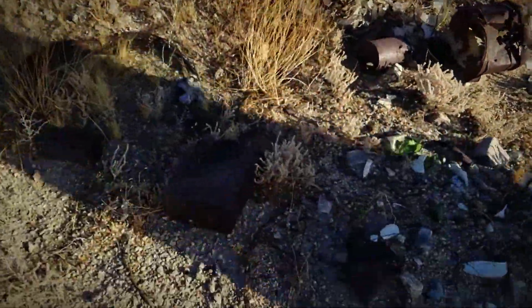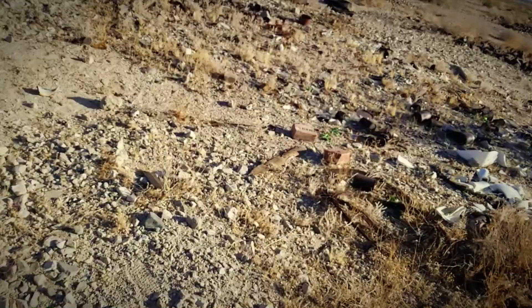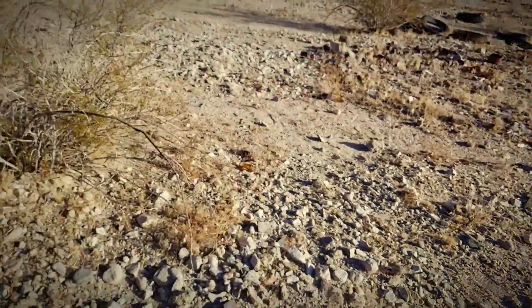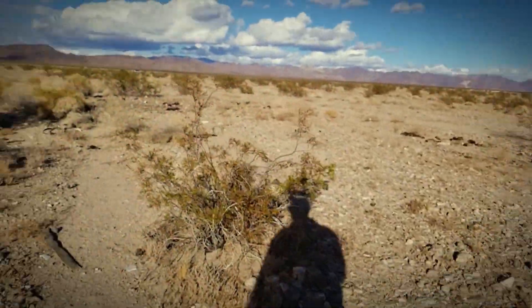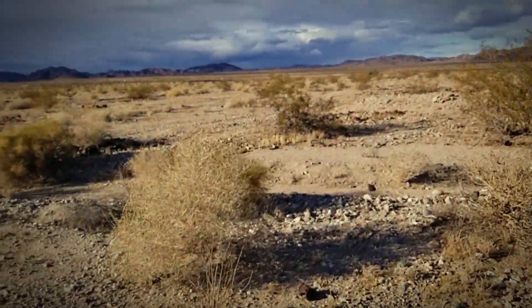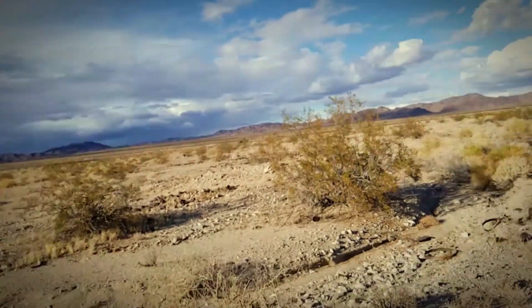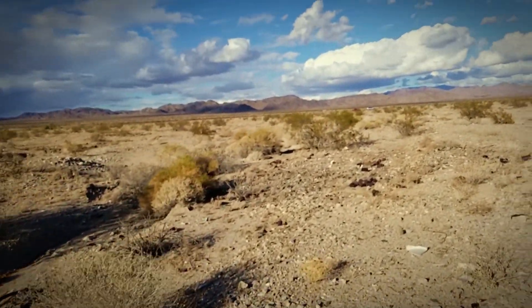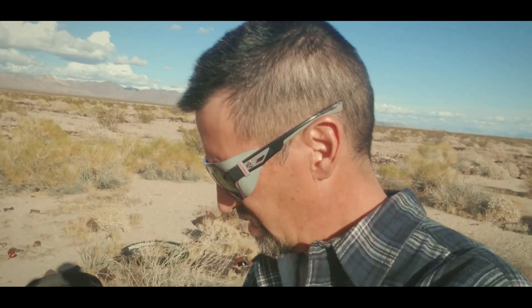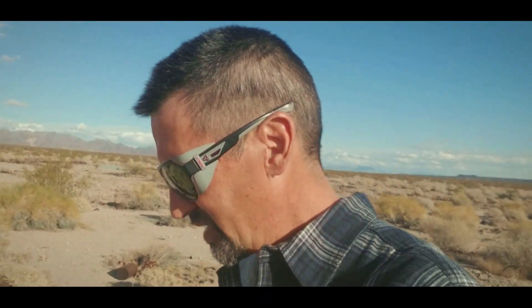Baghdad, California — well, there's not much left of it, but it was worth checking out. There's nothing really here — just a bunch of debris, trash, cans, broken glass, car parts. It's all here. But I'm getting out of here. I'm going down to Amboy. Come with me on my next video to Amboy. Baghdad is no place for Larry.